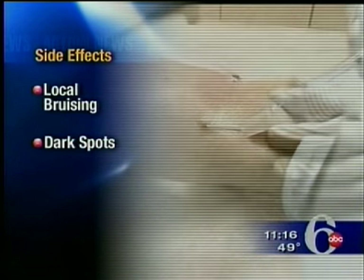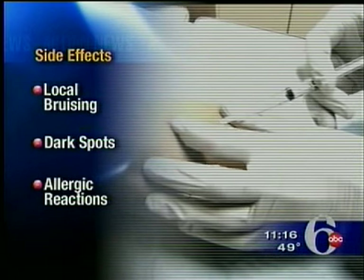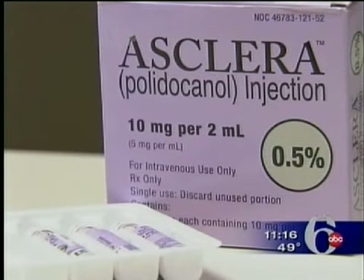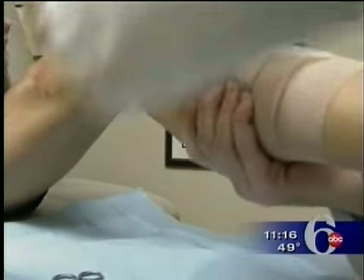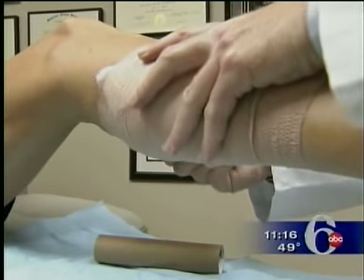In rare cases, polydokanol can cause allergic reactions like a rash, swelling, or even difficulty breathing. And if you've ever had a stroke or blood clots, Esclera might not be for you. After the treatment, Dr. Davis wraps Ronnie's legs with an elastic bandage, and then she heads back to work.